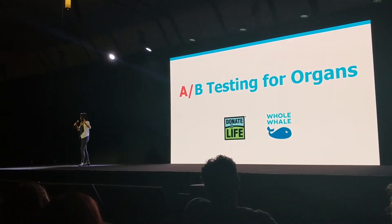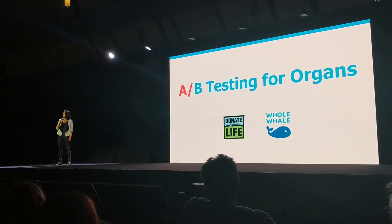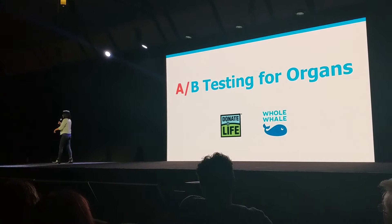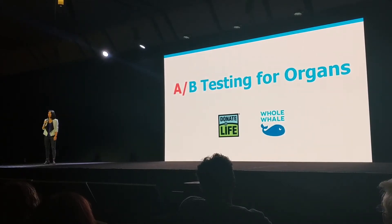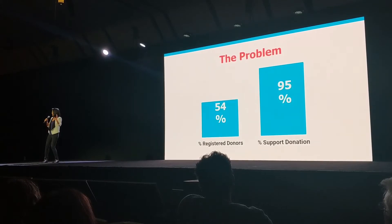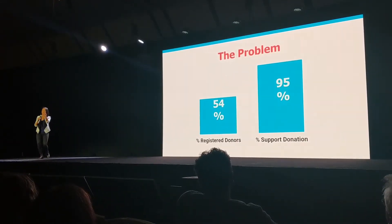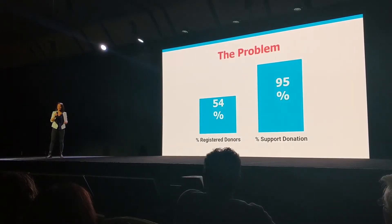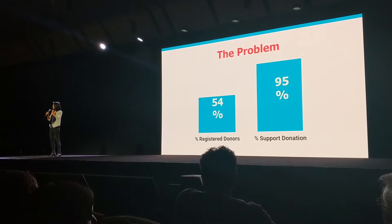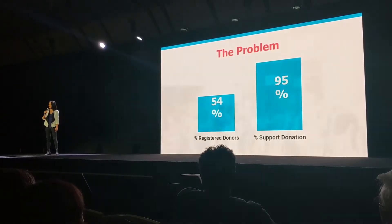My name is Anne Nguyen and I'm a proud registered organ donor. I am the design whaler at Whole Whale and we work with Donate Life America, the largest organ donation network in the country. Our work is so important because we've got one issue: even though 95% of Americans agree that organ donation is a great thing, only 54% are registered. That's a big gap.